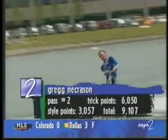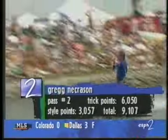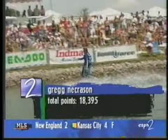Greg Necrassen with this run just over 9,000. He sets the benchmark for the rest of the field in Indy at just over 18,000.